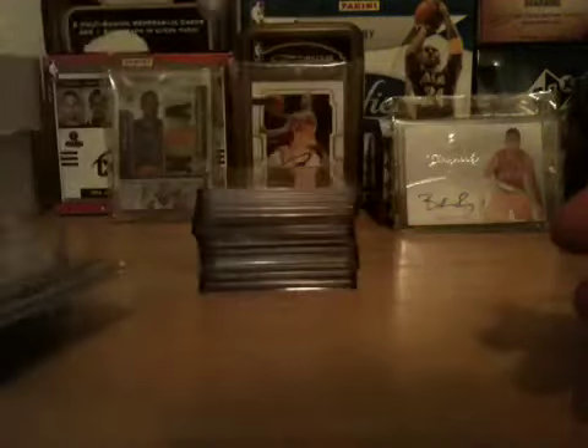Pau Gasol jersey out of 99, Kevin Love out of 99, Rudy Gay out of 99, Joe Johnson jersey out of 99, Jason Terry jersey out of 99, Jerry Goodall jersey out of 99, Rashard Lewis jersey out of 99.